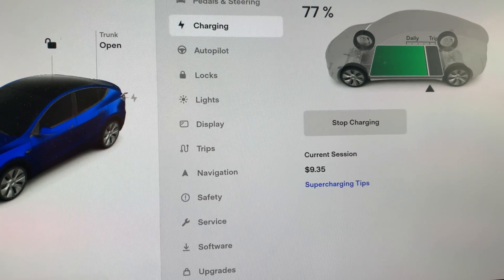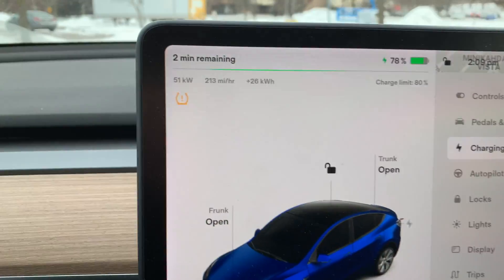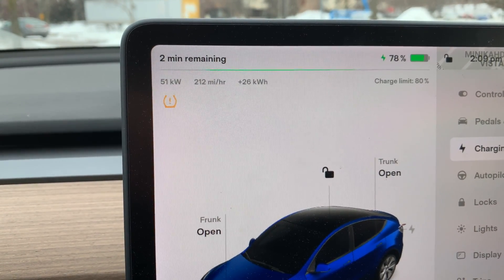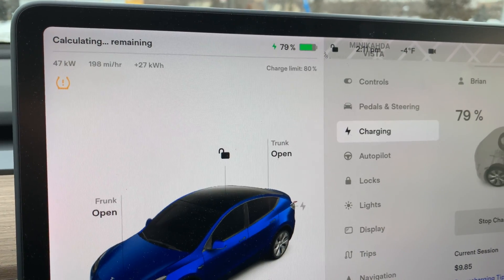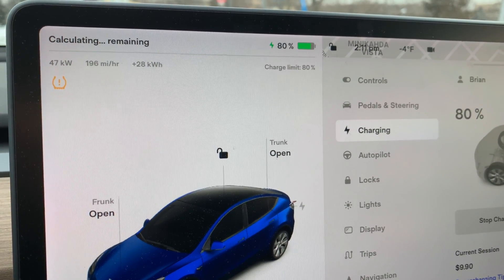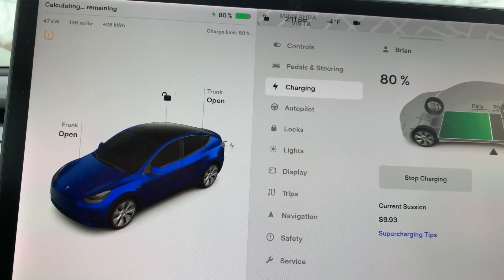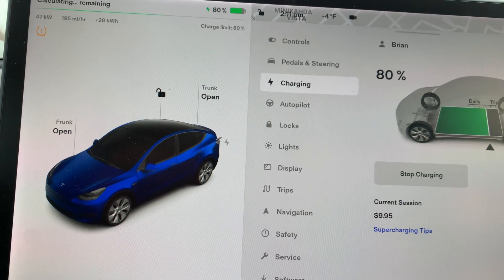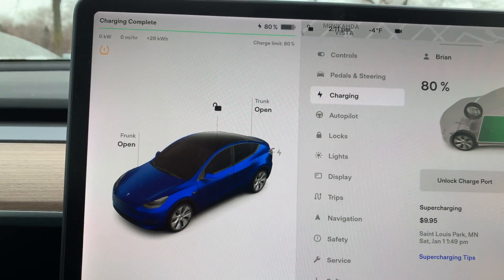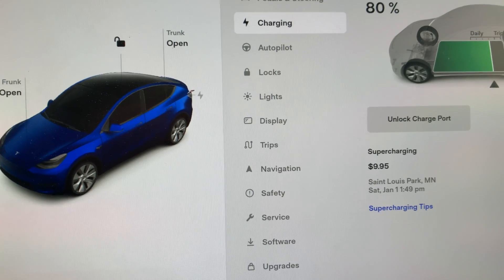Our costs should probably be pretty close — we're at $9.35, $9.39 right now with still a couple percent to go. Saying two minutes and I believe it with how close we are. 47 kilowatts, 22 minutes. And it's saying 80%. Still technically charging. Charge complete.